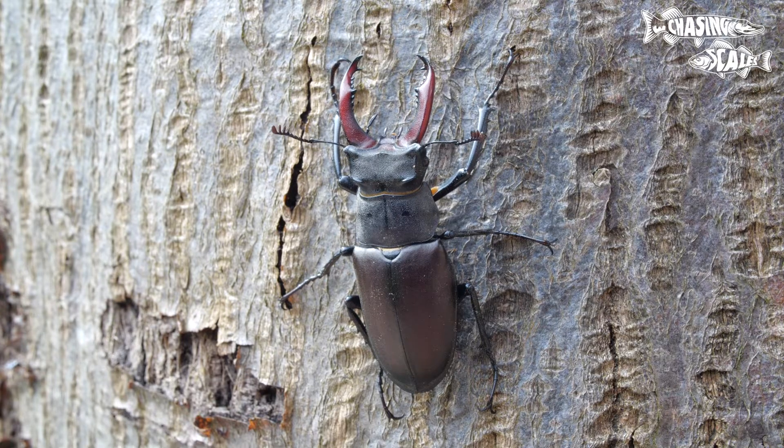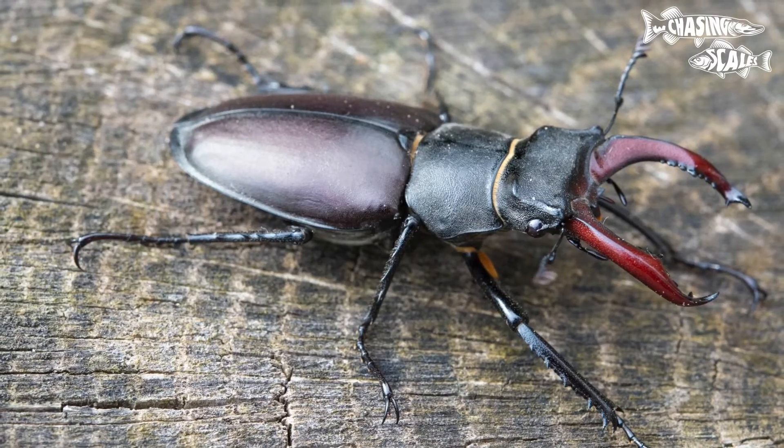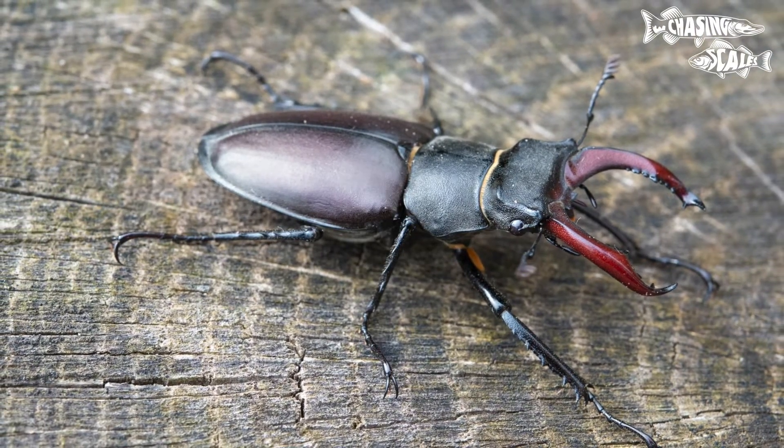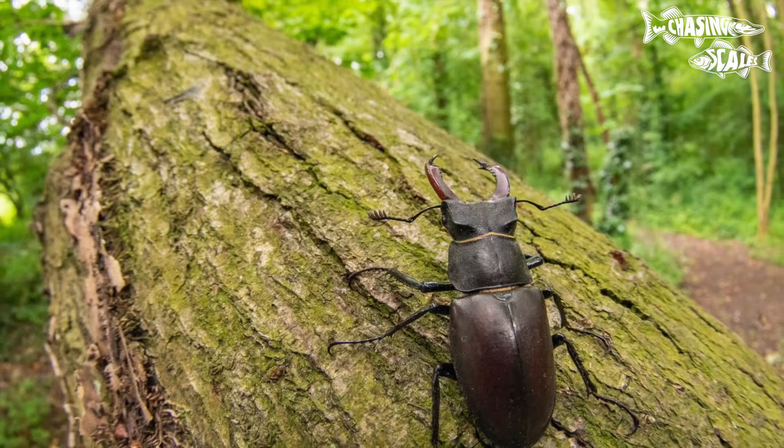Whilst the males are capable of flying, they're not particularly agile. Flight is more of a necessity for finding mates, as reproduction is the primary focus of their short adult life.